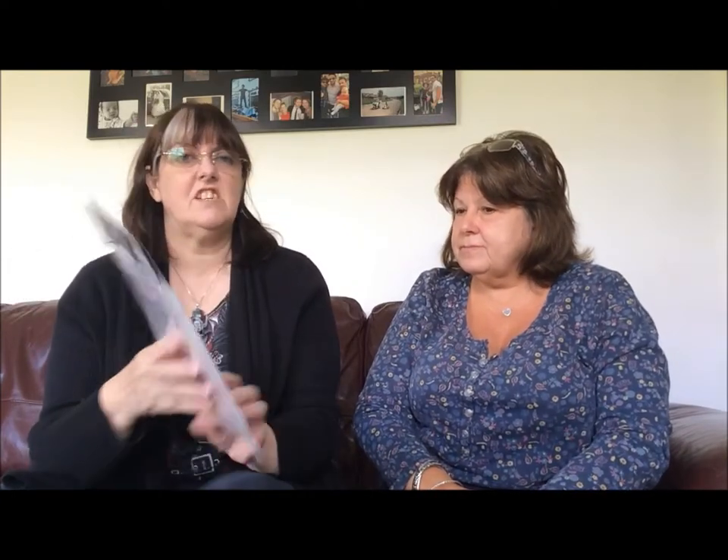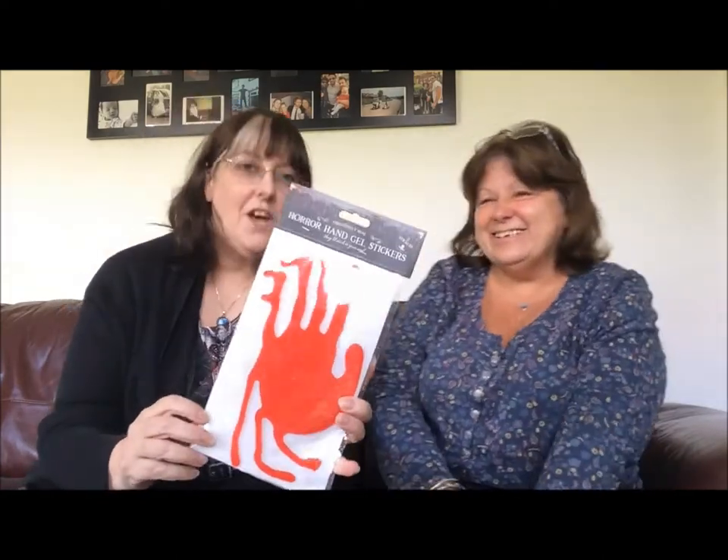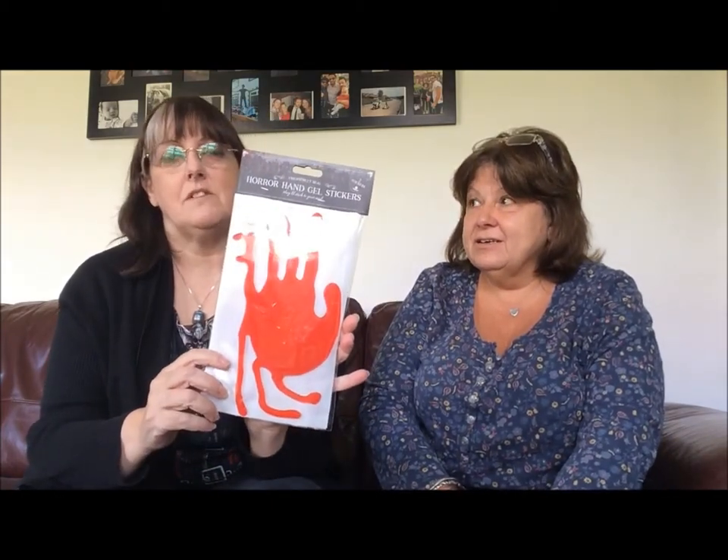Next we'll go for Poundworld. See, that's more Halloween — drippy blood, which the chainsaw massacre person should have had. These are gel horror stickers in the shape of hands; you get two in this packet. I'm pretty sure these were a pound. This is the first time we've ever done this so it could be a lot of fun. Two hands, stick on the windows, and you can reuse them.